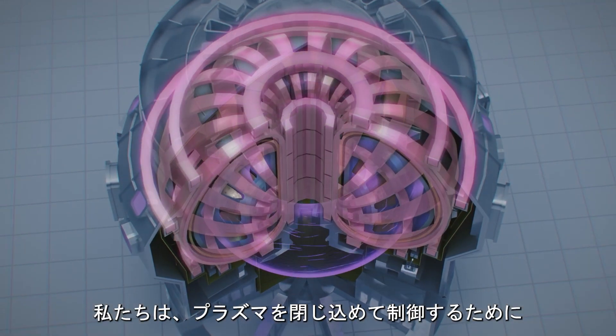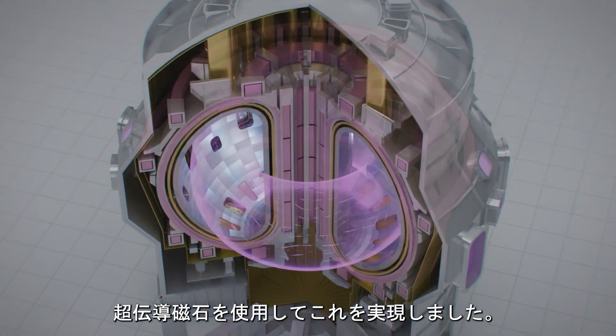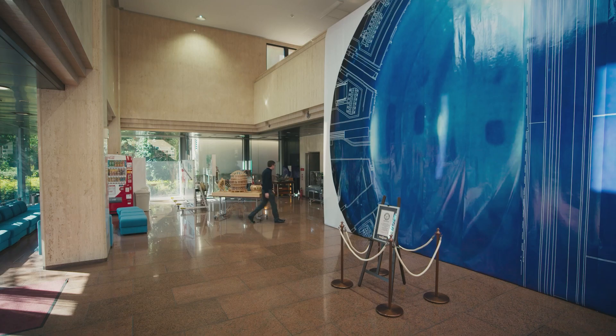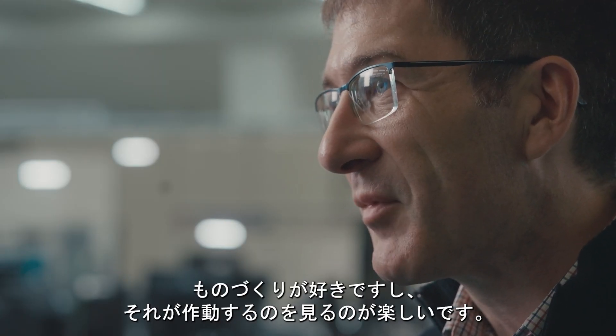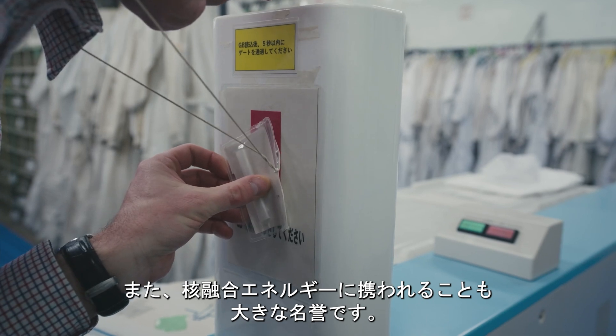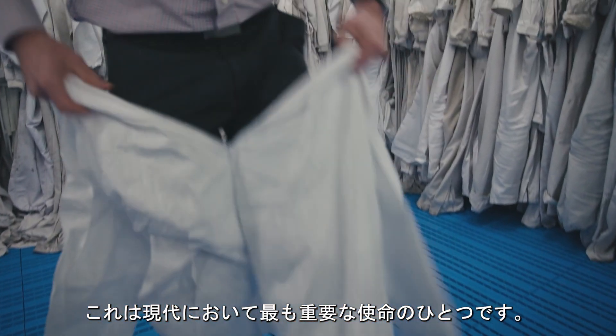We achieve this using superconducting magnets, which we use to confine and to control the plasma. Let me show you the real thing, which is a lot bigger. I'm an engineer, so I enjoy building things and seeing them come to life and seeing them operate. It is also a huge privilege to be working on fusion energy. This is one of the most important missions of our time.